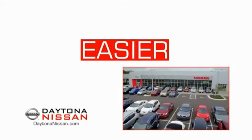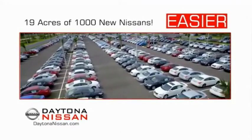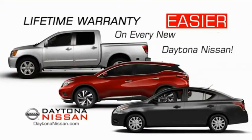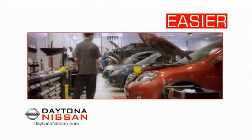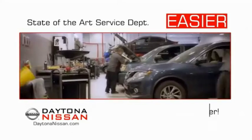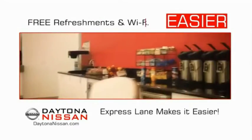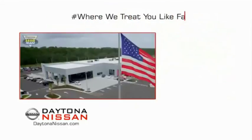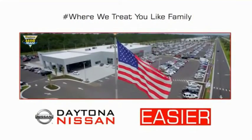The all-new Daytona Nissan — we make it easier. Easier because 19 acres of 1,000 new Nissans means we have the right vehicle for you. Easy to own because every new Daytona Nissan comes with a lifetime warranty. Easy to service because the state-of-the-art facility and express lane makes servicing any vehicle easier. Easy to enjoy free refreshments and Wi-Fi while the kids play. Come check out the all-new Daytona Nissan just under the big flag at the Auto Mall.